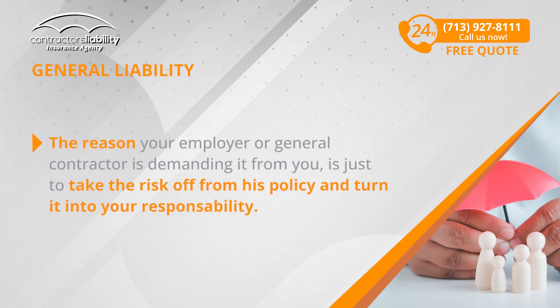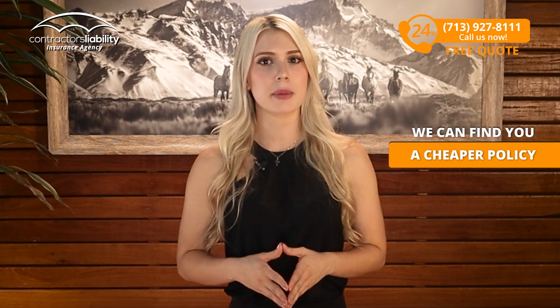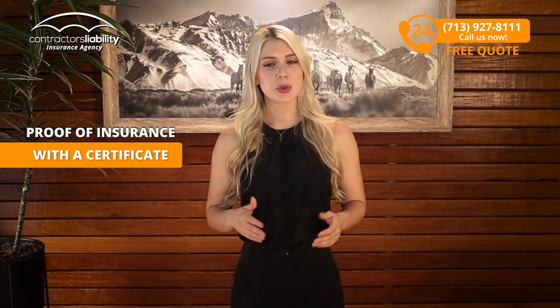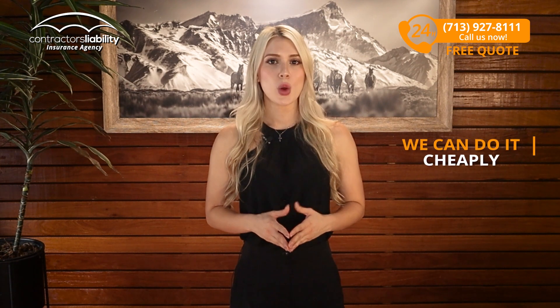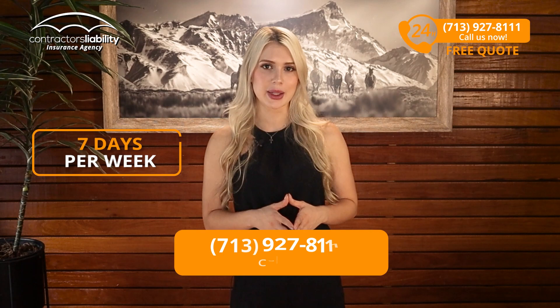The reason your employer or general contractor is demanding it from you is just to take the risk off his policy and turn it into your responsibility. We can find you a cheaper policy that will give you the ability to fulfill your end of the contract by providing your employer with proof of insurance with a certificate. That is what you are looking for and that is what we do. We can do it cheaply and we can do it fast.